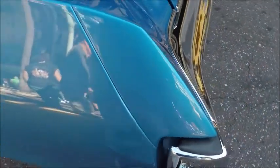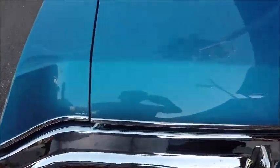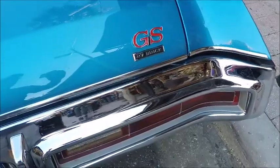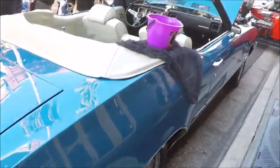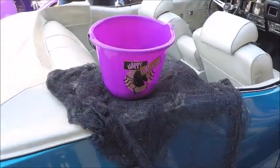There were 902 of these Grand Sport convertibles produced. That paint job is amazing. And of course this car follows the practice of having the tail lamps within the bumper.